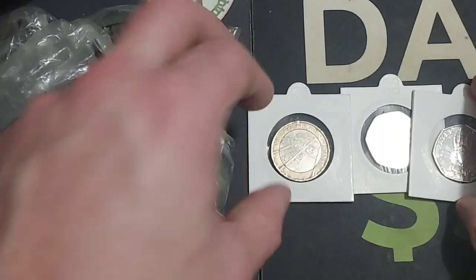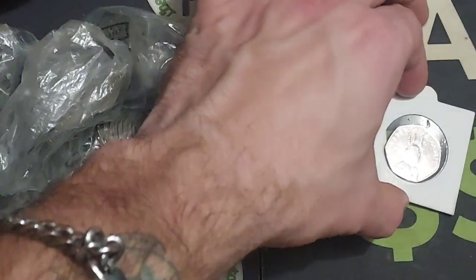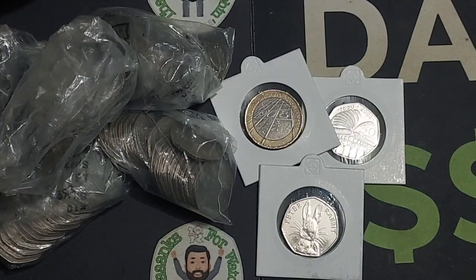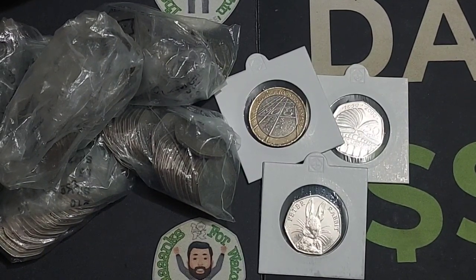So the giveaway then — what's in the giveaway, what coins are up for grabs and how can you enter? Well it really is simple: three coins from Norman are up for grabs in this video. The Olympic Century, the Peter Rabbit and also the Public Libraries, and there is actually going to be more coins added throughout the weekend as well.